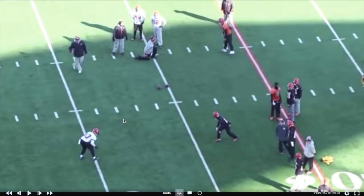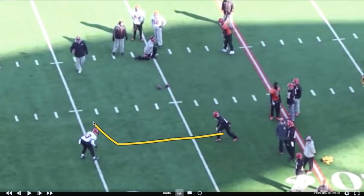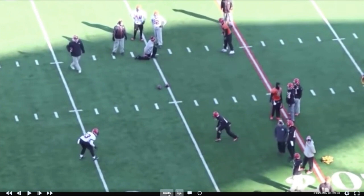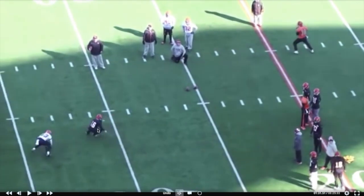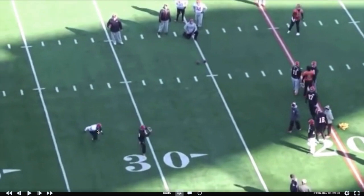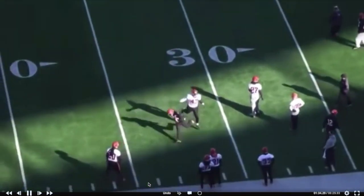This is a nice whip route — pivot route, slant return, people call it different things. It's pushing up like you're on a slant, breaking in, then whipping it back out. This is pretty filthy. Watch the tempo he comes off the ball — this looks like he's running a slant. The DB is in panic mode: 'I've got to meet him at this spot to break it up.' Boom, he whips it back out. The DB sees it but can't change direction fast enough. The angles he's coming out of these routes — he's not drifting; he's coming negative, coming back downhill, attacking the ball, getting between the ball and the defender.